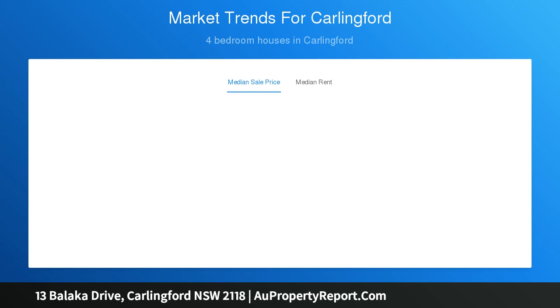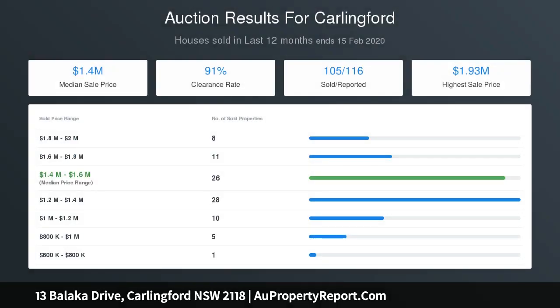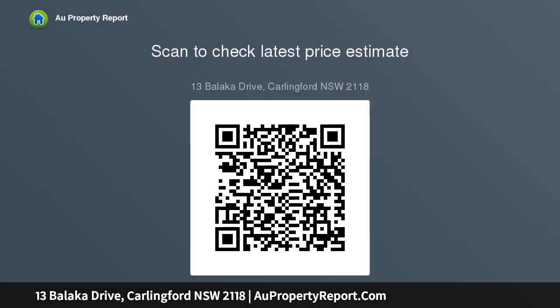Extras include security cameras, air conditioning, and solar panels. Placed in one of Carlingford's most sought-after streets — 200 meters to reserve and parks, close to Westfield Parramatta, and within the catchment of North Rocks Public School.